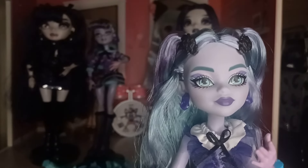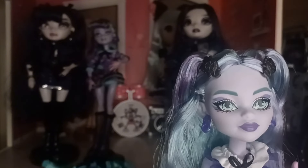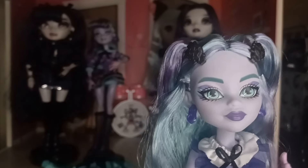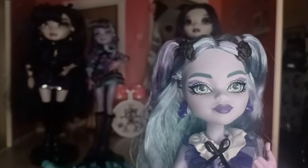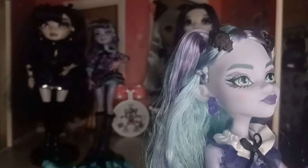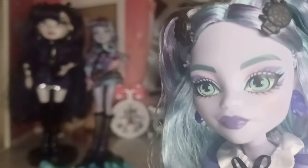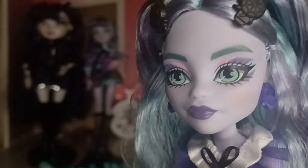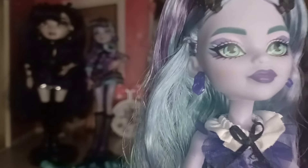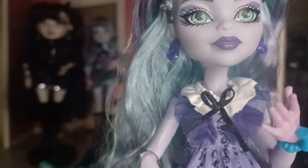Her eye makeup is really stunning — it has that minty green color, pastel pink, and light purple, and it's pretty. Her lips are also a nice purple. Those colors match the colors on her dress. For her earrings, they look like little door knockers — they're really cute, simple and nice. They're smaller, so they're not overstated or overdramatic — they're just kind of there.